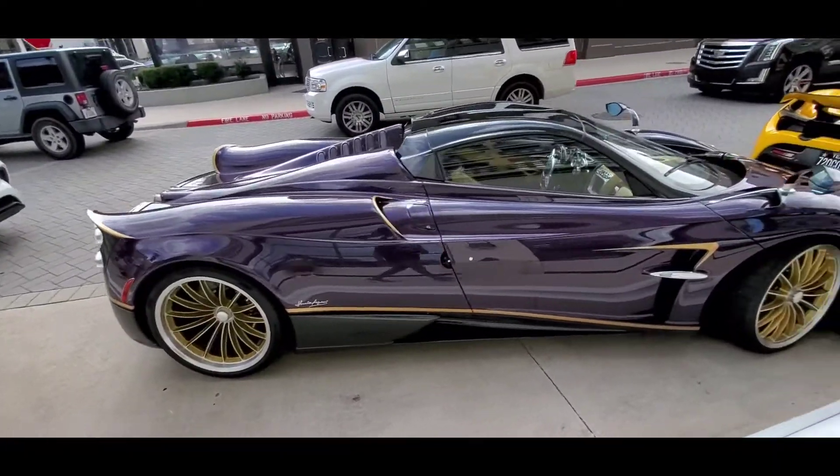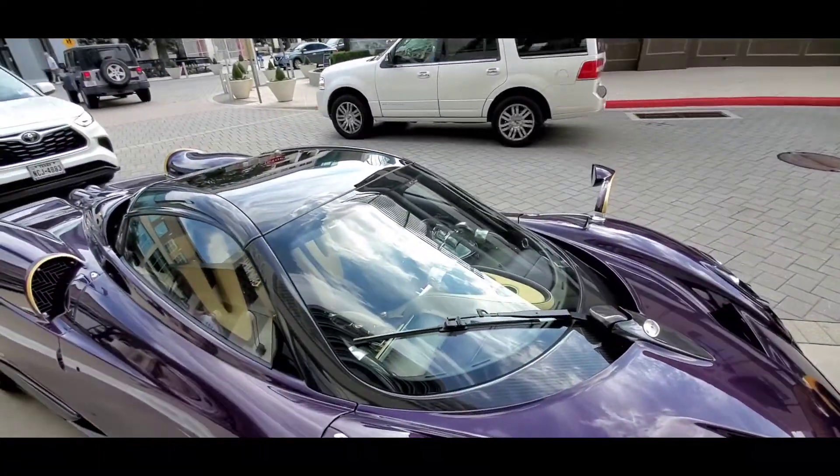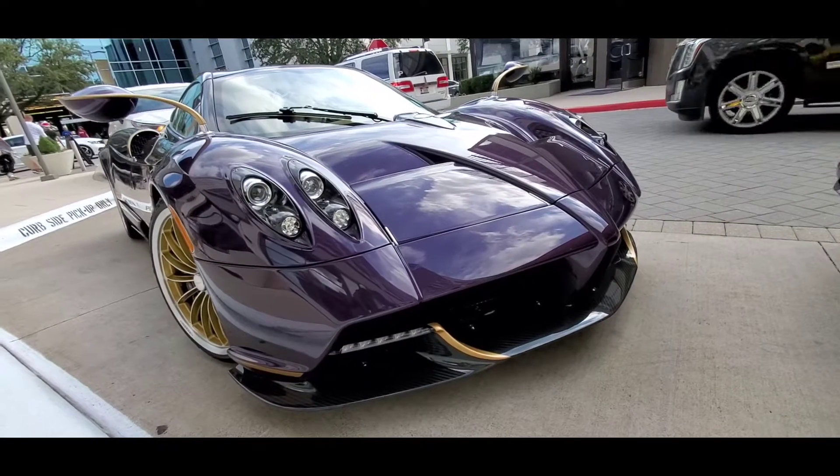Here we got the Pagani Huayra, purple carbon. Look at this thing — ridiculous. This thing is gorgeous. I think this is my first Pagani I've seen in person actually.